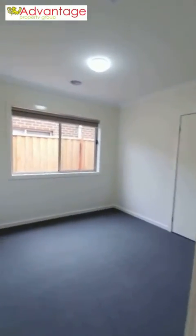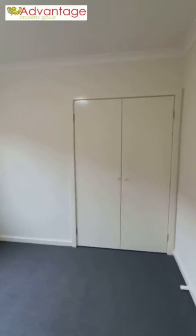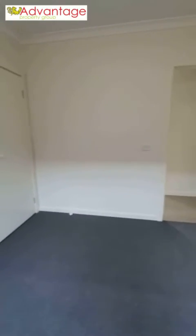Bedroom number two is located on your left further down the hallway from entry, with built-in robe storage — quite a large room as well. Heating and cooling ducts are also located within this bedroom, and all the way through the home in fact.